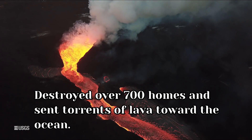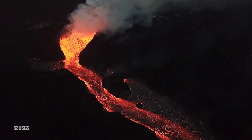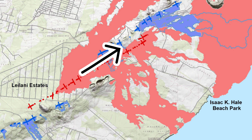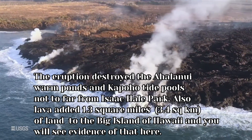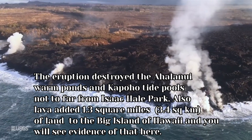The eruption destroyed over 700 homes and sent torrents of lava towards the ocean. These arrows show the direction where the lava flowed towards the sea, and you can see Isaac Hale State Park on the lower right. The lava from the eruption also destroyed the Ahalanui warm ponds and the Kapoho tide pools, which are not too far from Isaac Hale State Park.